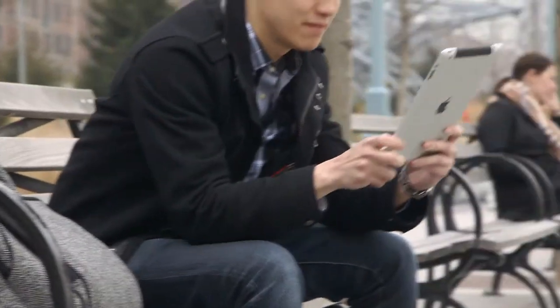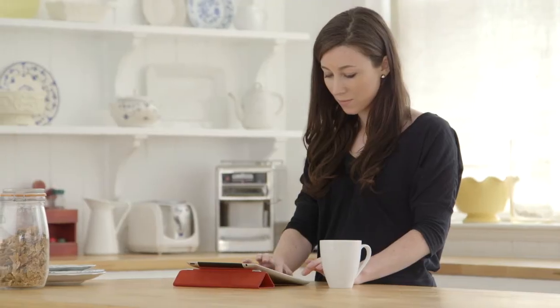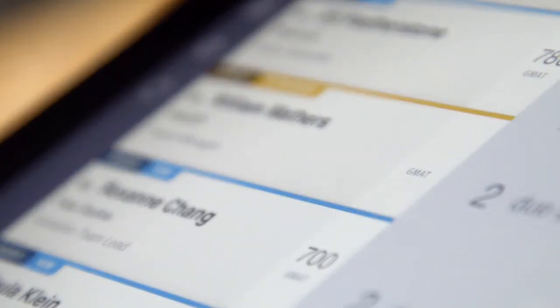Ten hours of battery life and offline access means that you can continue to review applications wherever you are. You can chip away at the work and not have to worry about finding an internet connection. When you're ready, you can just sync up when it's convenient for you.